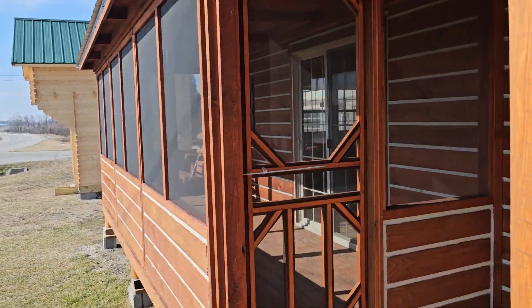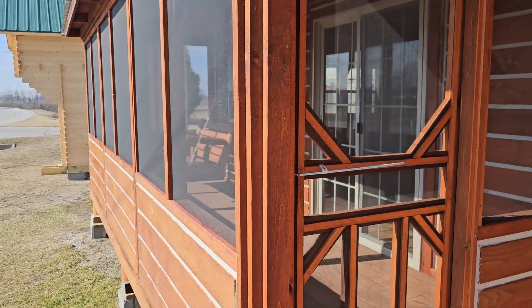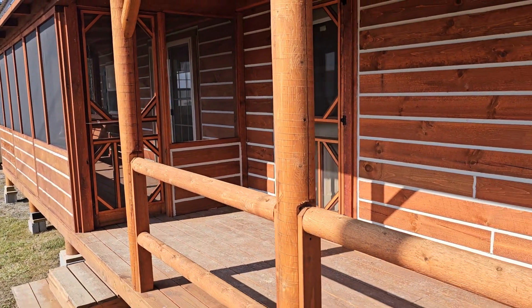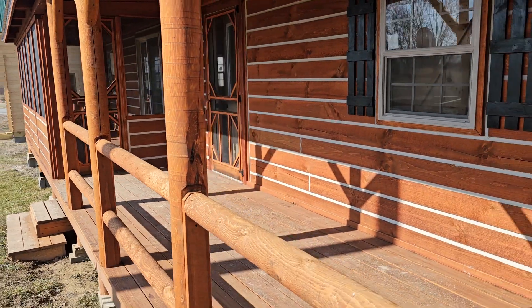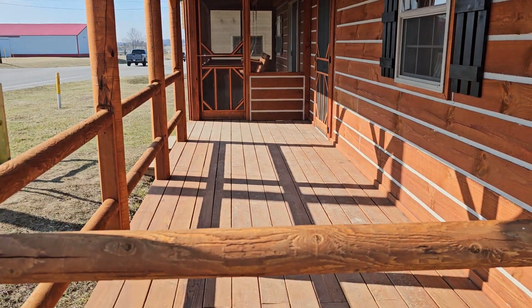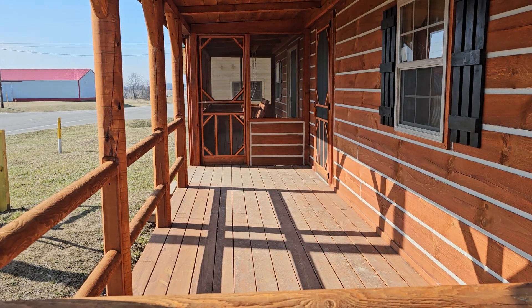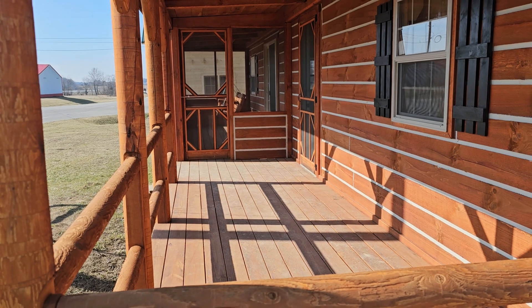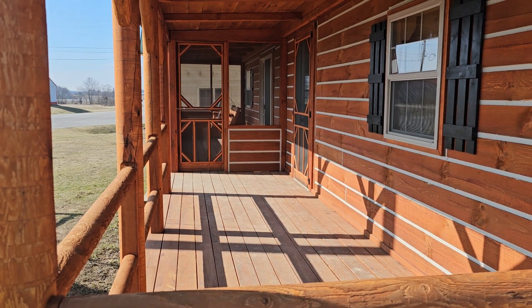The screened-in porch and all the railings are taken out and will actually arrive inside your cabin. There'll be a couple of guys who come with the delivery driver to your land to reassemble everything, so when we leave your land it looks just like what you see here — fully assembled, Amish-built cabin ready to go.